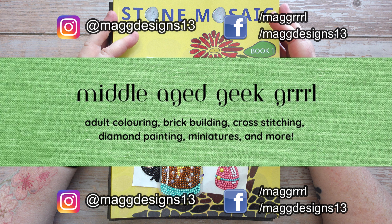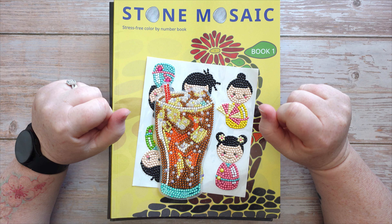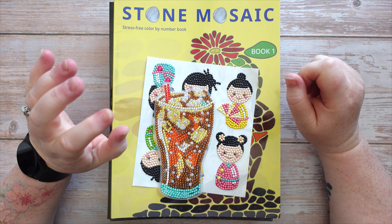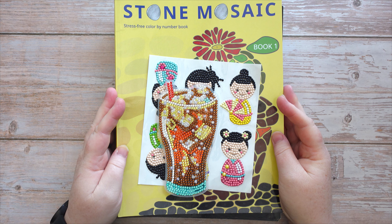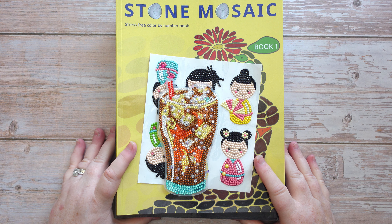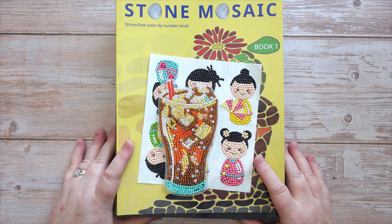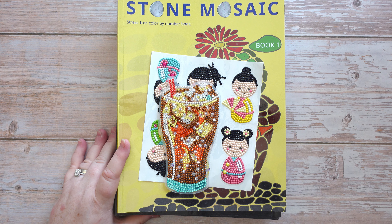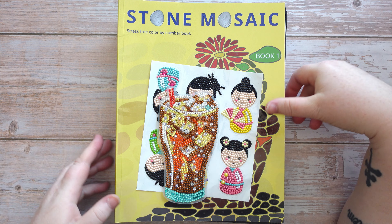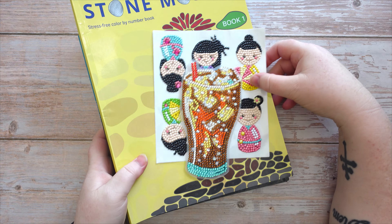Hello and welcome to Middle-Aged Geek Girl. I'm Sally. It's that time of the month again — which I really regret saying every time — I'm talking about completed projects and coloring pages for the month of April 2024. We are already a third of the way through the year! So let's check out what I've got. I've definitely got my mojo back; my slump of January and February has definitely gone, which is a wonderful thing.